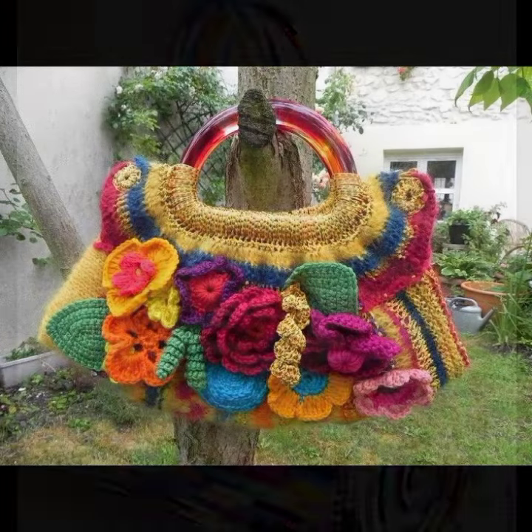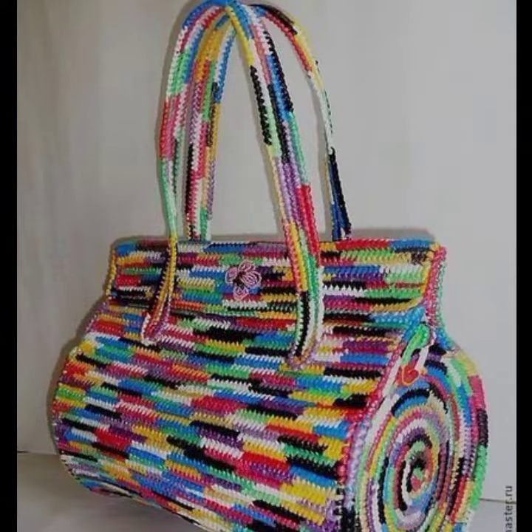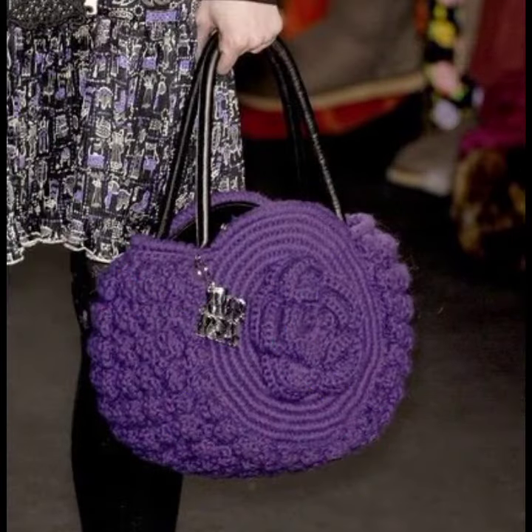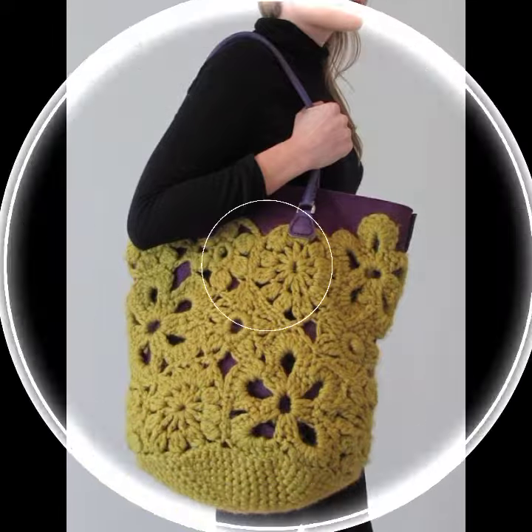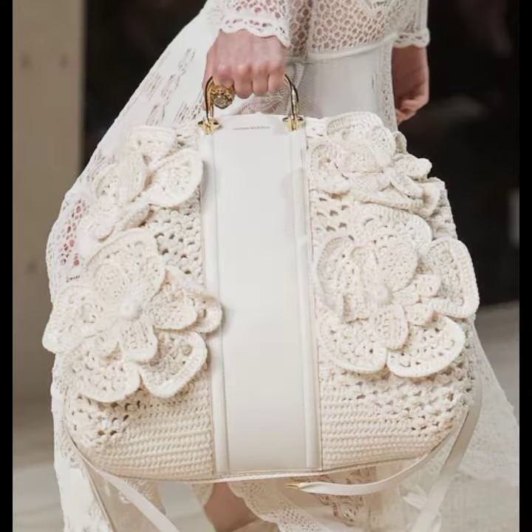Hello friends, welcome back to my YouTube channel. Today I will talk about mind-blowing designs and ideas for women — stylish crochet handbag designs, clutch designs, new designs, new ideas, new color combinations, contrast designs for stylish ladies.